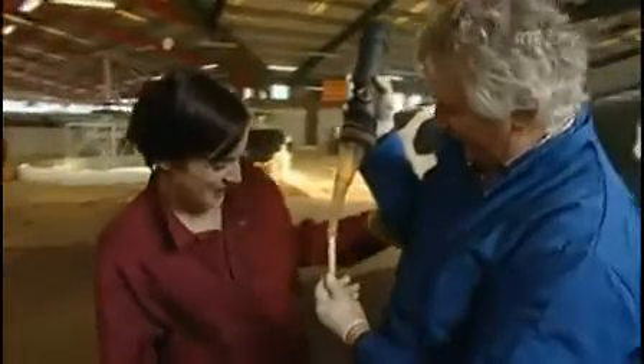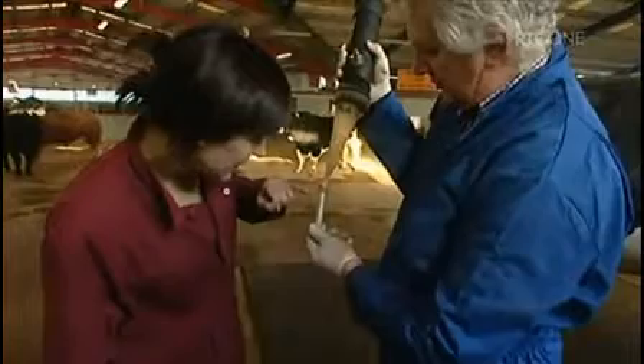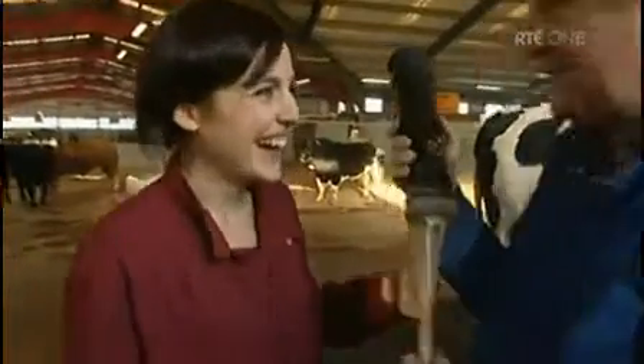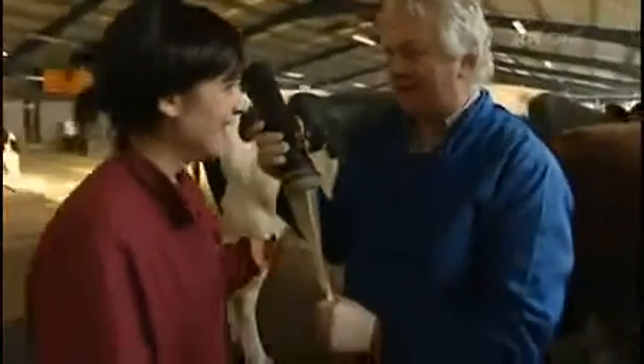That was quick. That was very quick. And a very, very good jump, a successful jump. Eleven cc's — that's above average, but it's good for him. He's a good producer.